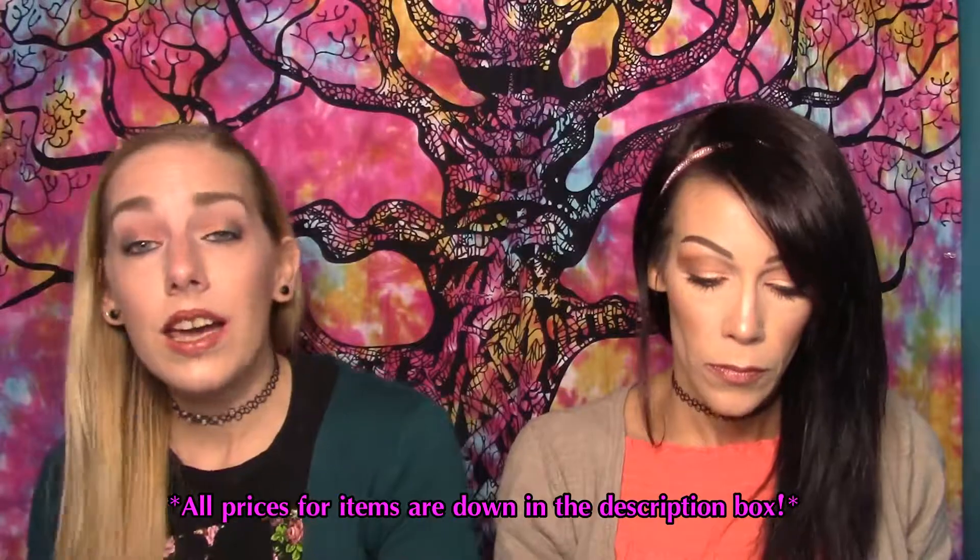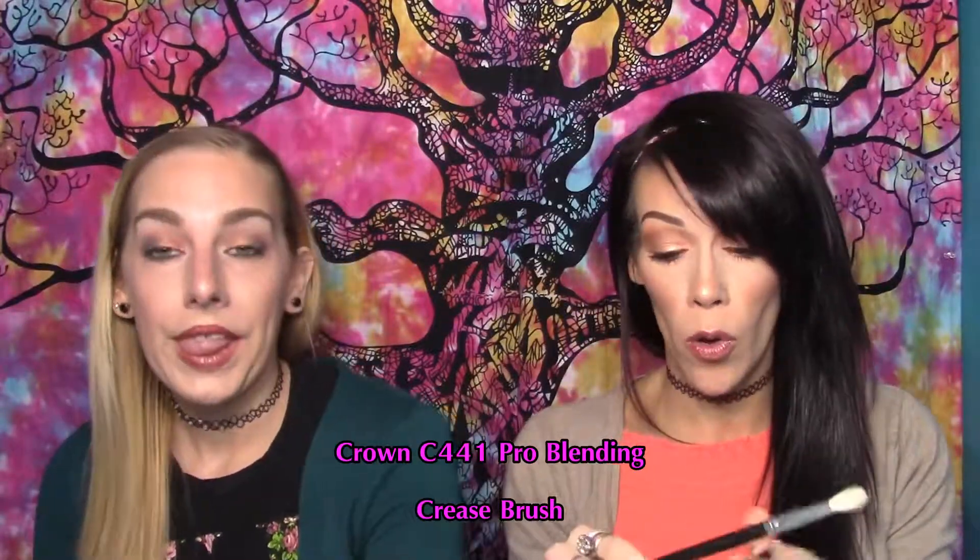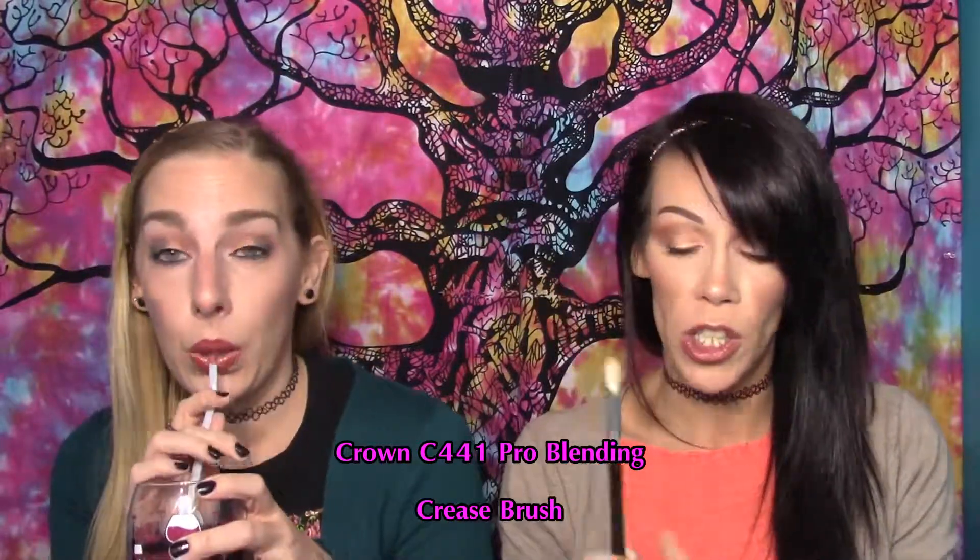We got three items the same this month and two that are different. I redeemed 500 points and will have six products total. So I redeemed 500 points for this Crown Brush C441 Pro Blending Crease Brush, and I didn't realize it's actually made with goat hair, which is also called capra.